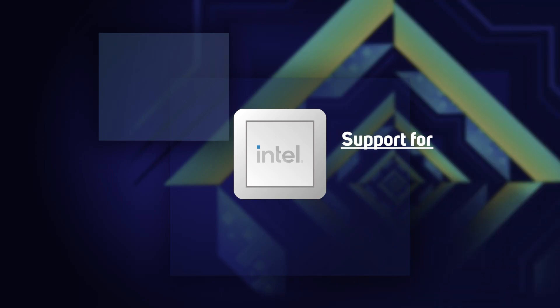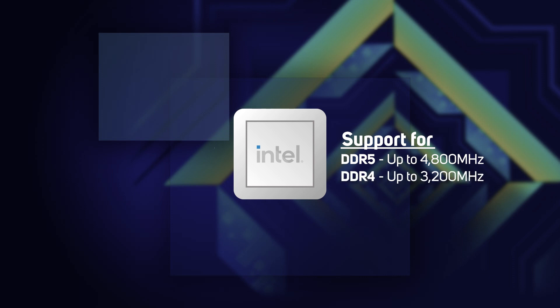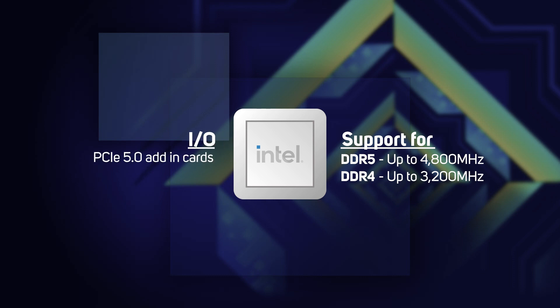Speaking of memory, 12th gen introduces support for DDR5 up to 4800 MHz, although it also supports DDR4 up to 3200 MHz. I/O has also been given a boost with support for PCIe 5 for add-in cards, although the M.2 slot only runs at PCIe 4.